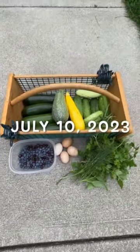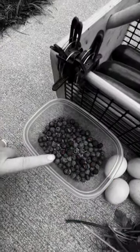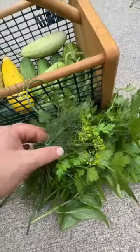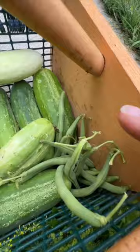It's July 10th, 2023, and this is what today's harvest basket looks like: blueberries and wild black raspberries, four chicken eggs that need to be washed really badly, and some different herbs here — dill, parsley, and some fresh basil.